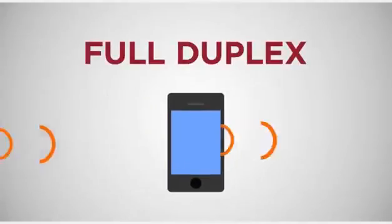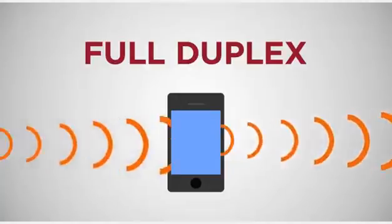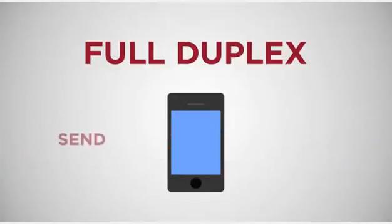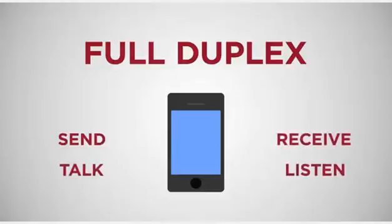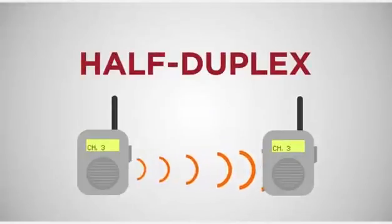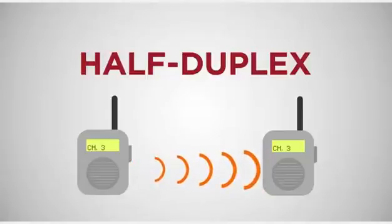Cell phones are actually radios. They interface with the network in a full duplex system to transmit and receive radio signals. Full duplex means that there are separate channels sending and receiving information, so people can talk and listen to someone else simultaneously. This is in contrast to things like walkie-talkies that are half duplex, where you can't hear the other person if you're talking.